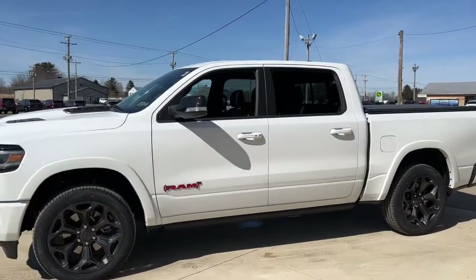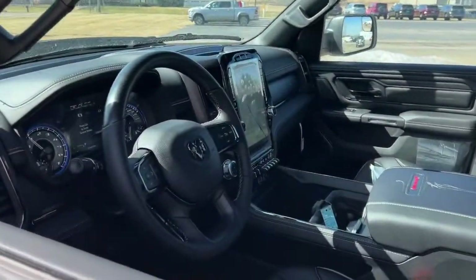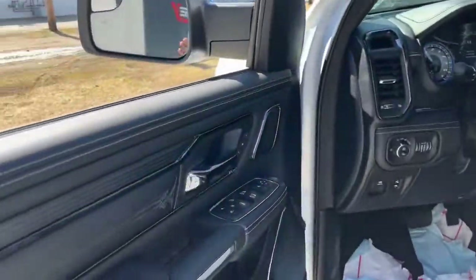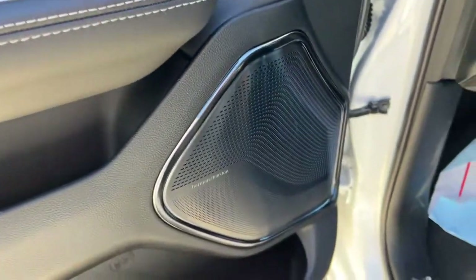Panoramic roof, navigation system, keyless entry, backup camera, fog lamps, electronic stability control, seat memory, tow hooks, trip computer, bucket seats.